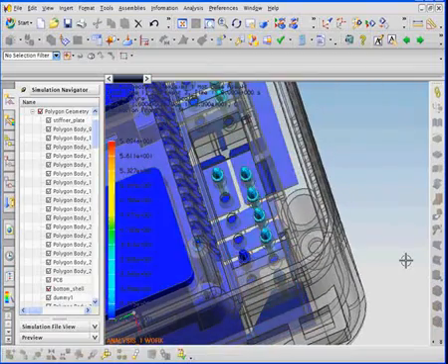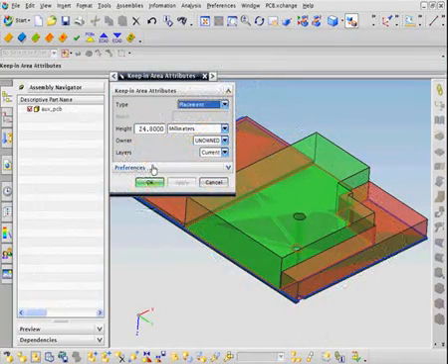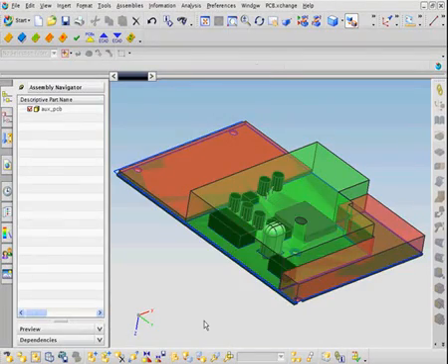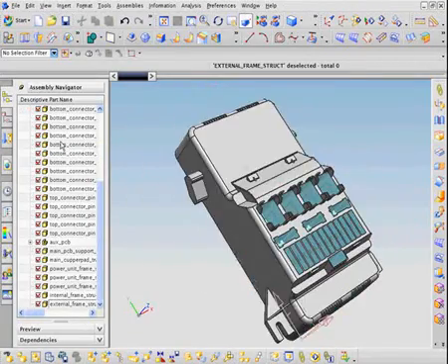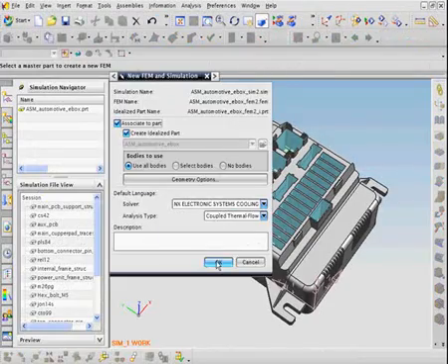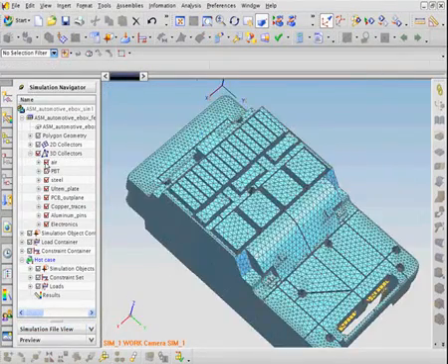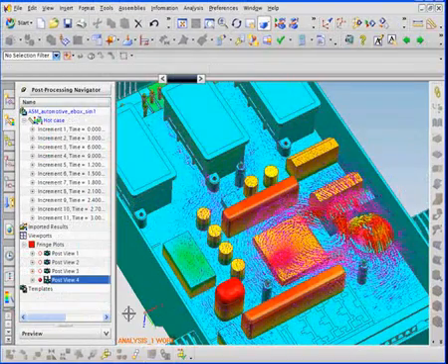We are looking at the connectors where the power connects to the PCB, again another problem area in the original design. NX is the only system that allows engineers to leverage a single model to evaluate designs against all major failure modes and electromechanical design. The team is able to deliver results faster by leveraging work that has already been done instead of having to rebuild models each time. NX has been developed specifically to solve these types of problems and enables the rapid creation of models using familiar terminology.